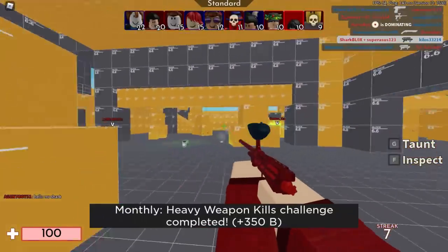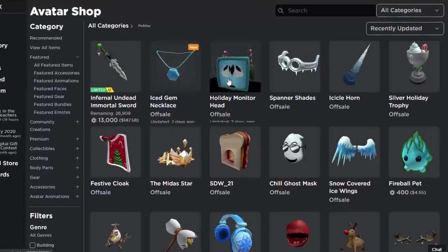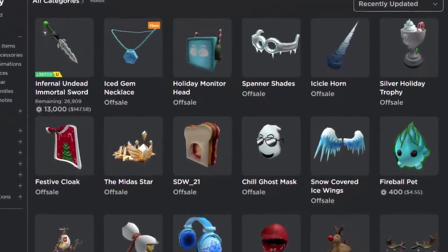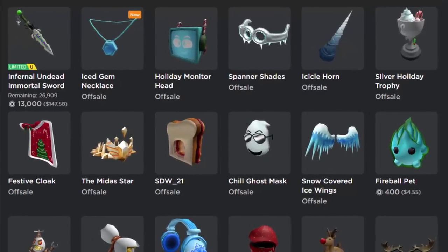Let's go over to the Roblox website and check them out. Here are all of the items. I just want to show you guys how old they are — as you can see they're around two to three days old, so they're pretty new. It's kind of strange that Roblox would release something Christmas themed in late January — it's almost February already.